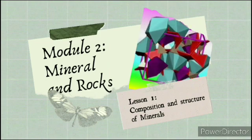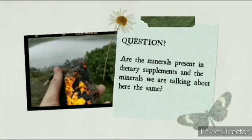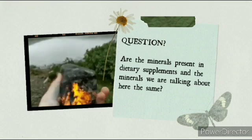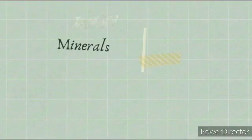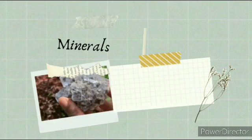So here's the thing. Are the minerals present in dietary supplements and the minerals we are talking about here the same? Well, it's obviously no. From a geologic perspective,